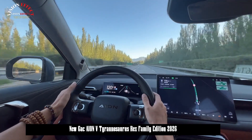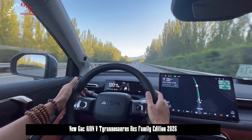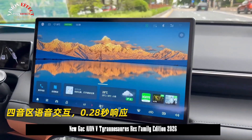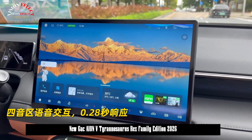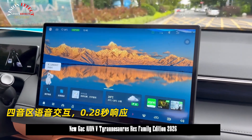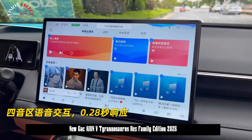Inside, the new vehicle features a floating full LCD instrument cluster and a two-tone, dual-spoke multifunction steering wheel. The center console features a 14.6-inch multimedia touchscreen and the latest Adigo vehicle system, supporting the Adigo Sense AI audio system with four audio zones.